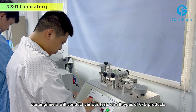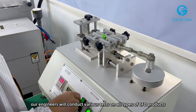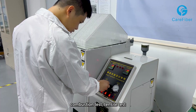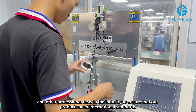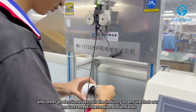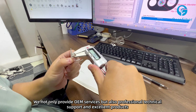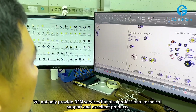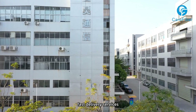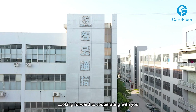Before production, our engineers will conduct various tests on all types of Care Fiber products, including combustion tests, tin cell tests, vibration tests, salt spray tests and other professional industry tests to ensure that our products meet international standards. We not only provide OEM services but also professional technical support and excellent products, competitive pricing, fast delivery services, and efficient after-sales services. Looking forward to cooperating with you. Thank you.